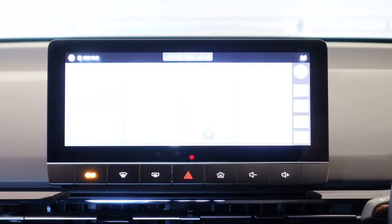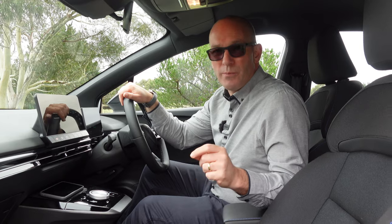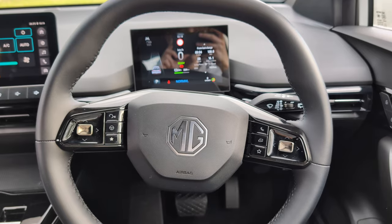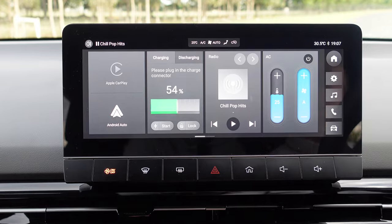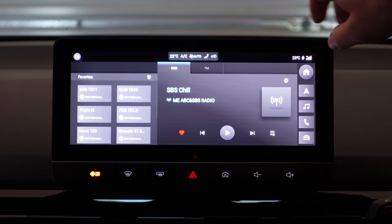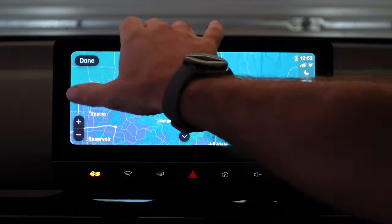Getting into the MG4, the car actually turns on straight away — that's great and all, but it's also an issue I'll elaborate on soon. In terms of the seating position it's nice and commanding, with a leather-wrapped steering wheel that feels pretty good. Over here you've got a 10.25-inch screen that controls most of the vehicle settings, DAB radio, FM, Android Auto, and Apple CarPlay.